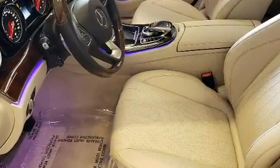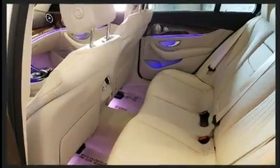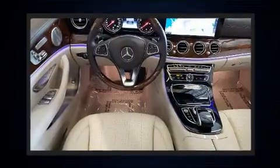All of the premium features expected of a Mercedes-Benz are offered, including power trunk closing assist, an automatic dimming rearview mirror, front dual-zone air conditioning, and power windows.